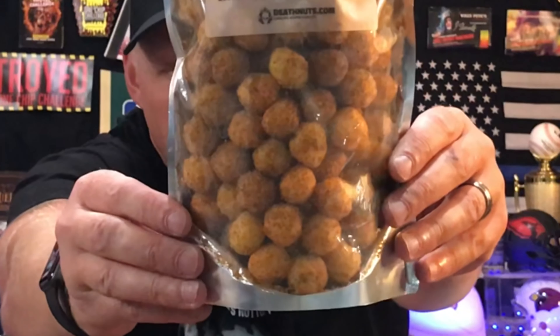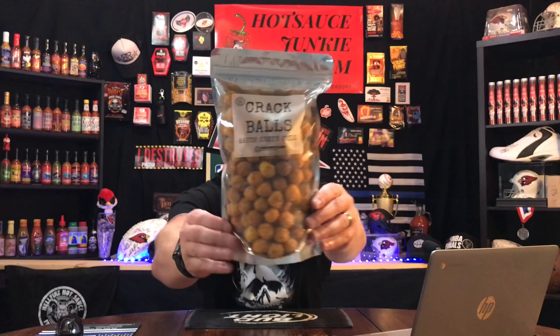Hatch Green Chili. Look at the color of these balls — not these balls right here, these right here. Look how much powder is on those things. That's crazy.